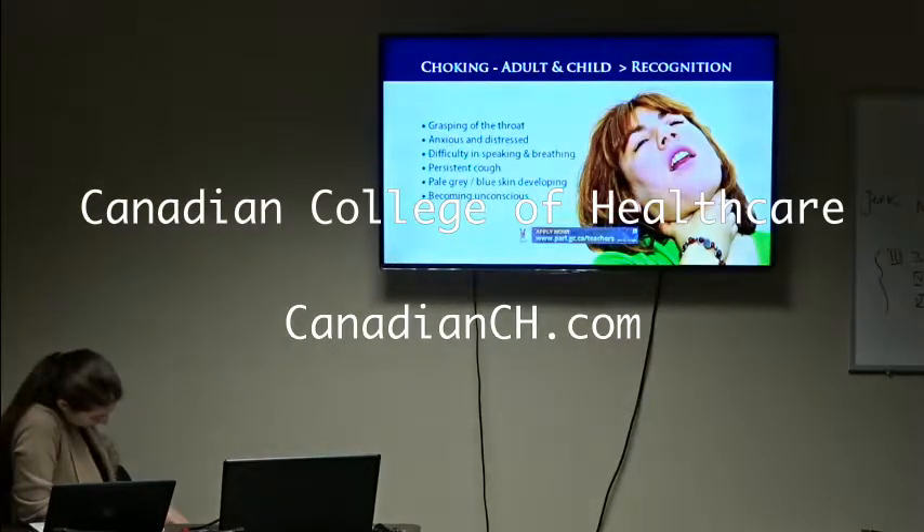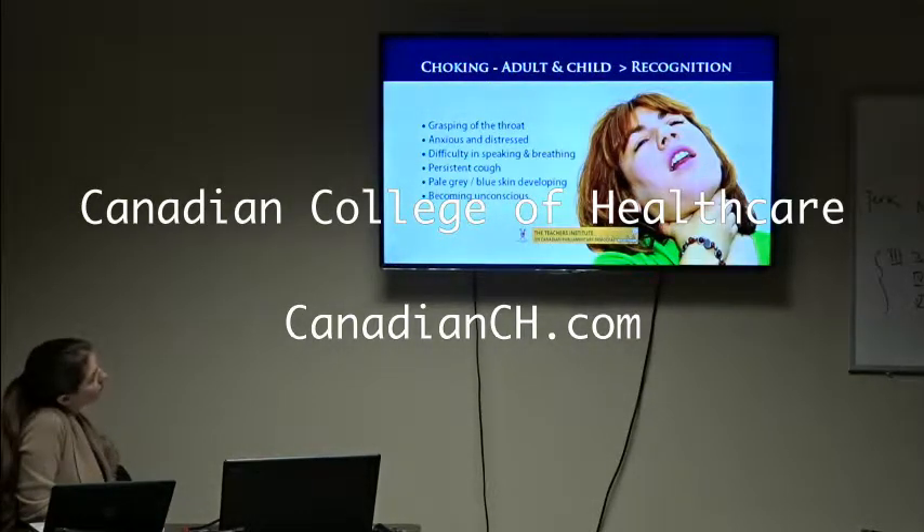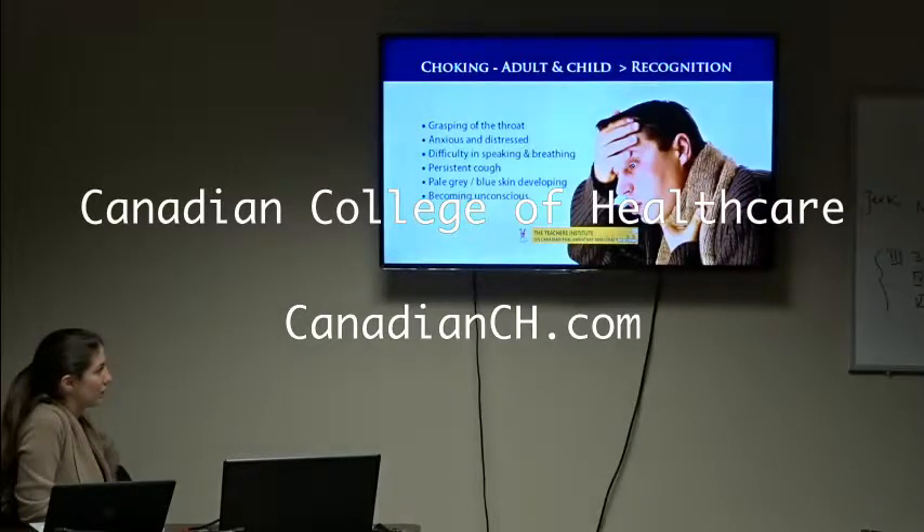The recognition signs and symptoms: grasping of the throat, anxious and distressed, difficulty in speaking and breathing, persistent cough, pale grey blue skin developing, becoming unconscious.